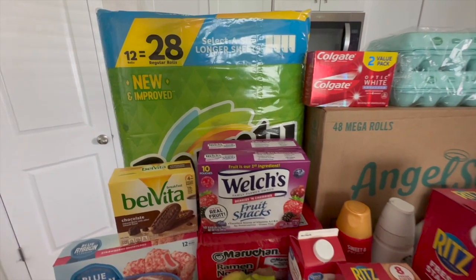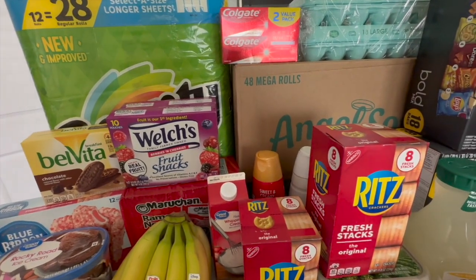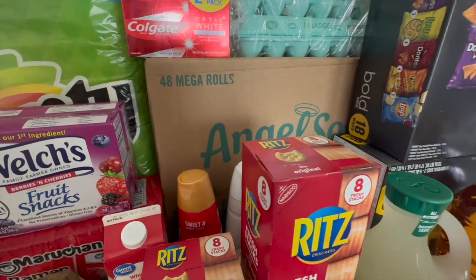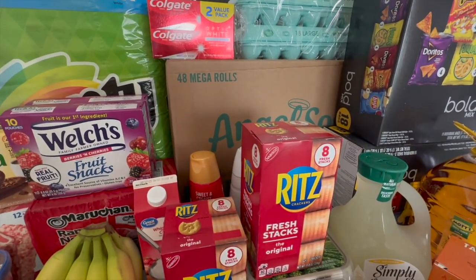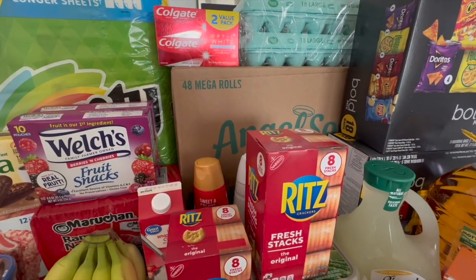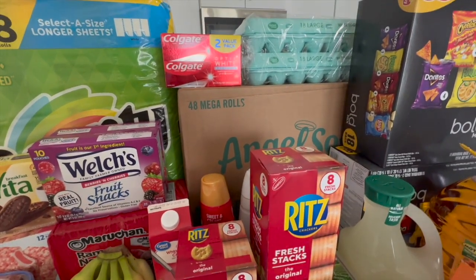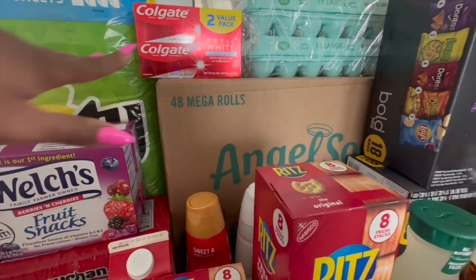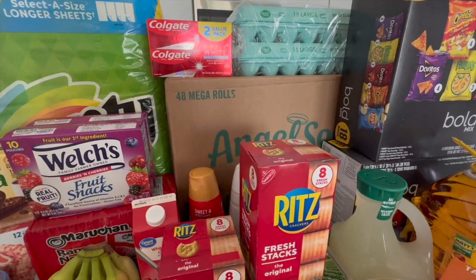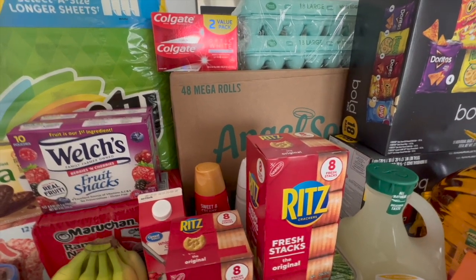I also got some tissue paper from Sam's. I like to get my paper towels from Sam's — this whole thing is like twenty-five dollars or less and lasts a little over a month. This box of tissue paper lasts at least a month and a half to two months for us. We're a family of three — Amyla still uses wipes so we're the only ones using tissue. I still have some left over but I like to keep stock on things.